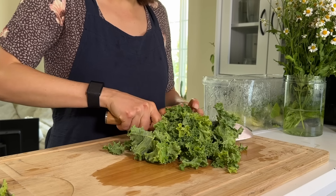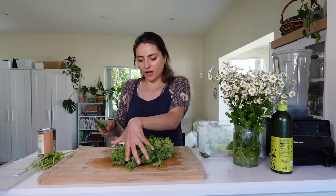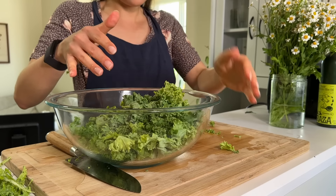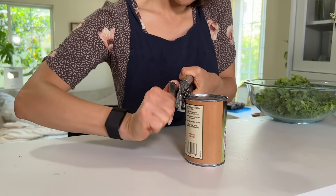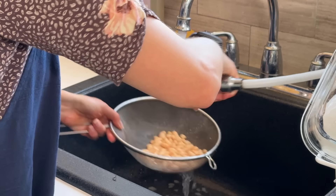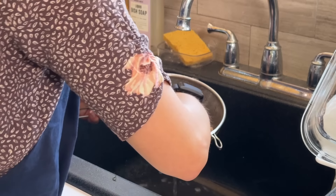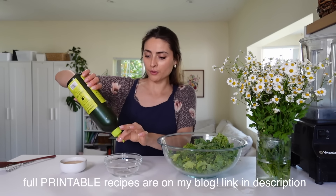The way Erewhon serves it is in pretty big chunks with big chunks of avocado. I got this kale from the farmer's market this weekend, so this is a great way to use it up. We also need some white kidney beans — my favorite type of bean to use in a salad, they're just really soft. The dressing is really simple; Erewhon uses a lot of olive oil in their recipes.